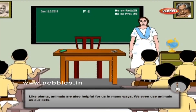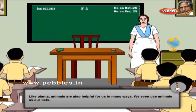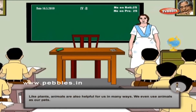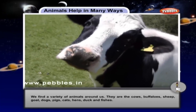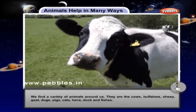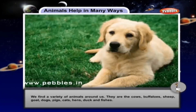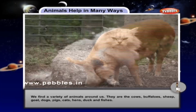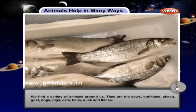Like plants, animals are also helpful for us in many ways. We even use animals as our pets. Animals help in many ways. We find a variety of animals around us. They are the cows, buffaloes, sheep, goat, dogs, pigs, cats, hens, duck and fishes.